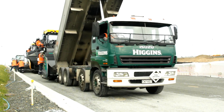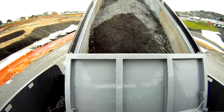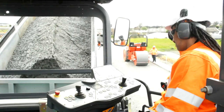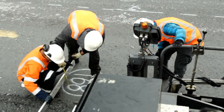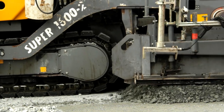We use an MTV — that's a mobile transfer vehicle — to transfer the manufactured product into the paver. We did that for a number of reasons. We're paving downhill on this site, so it aids us in getting the trucks into the paver without them running off down the hill. It also helps to remix the material, minimize any segregation on the job, and helps us to keep paving continuously to get the best possible profile.